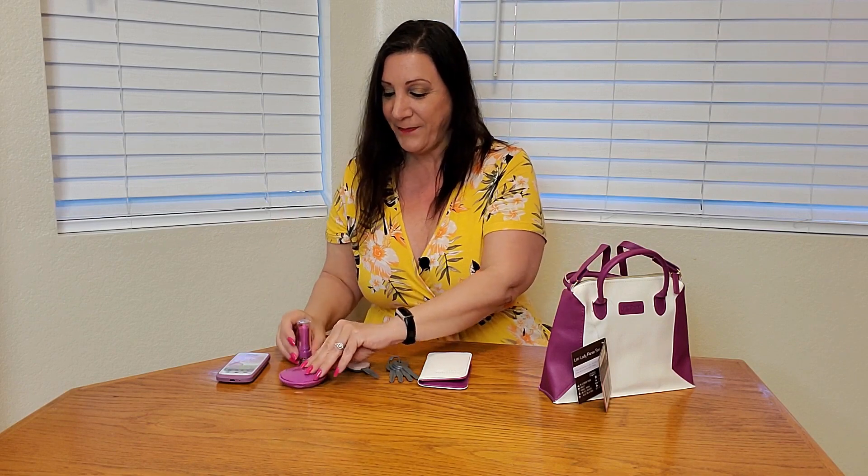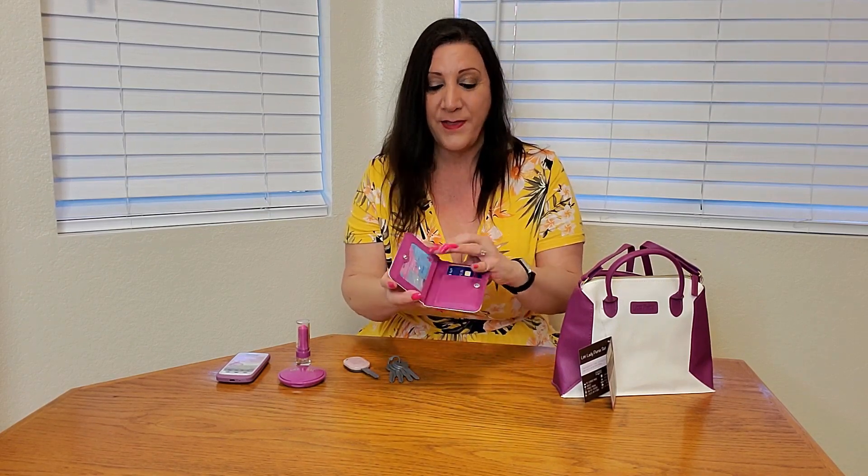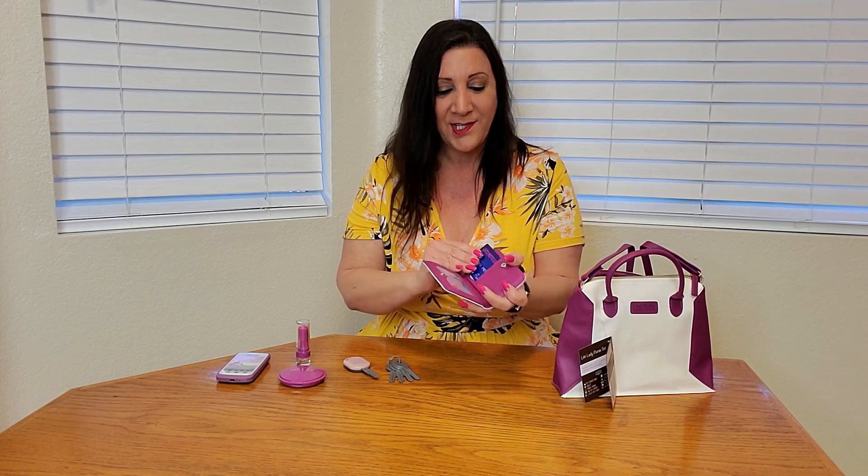Look how cute this is — it has a little compact mirror with a little powder puff and there's even a mirror so they can look at themselves getting all pretty with their pretend makeup. And of course, what purse isn't complete without a wallet? Inside this wallet has an ID card for them as well as credit cards too.